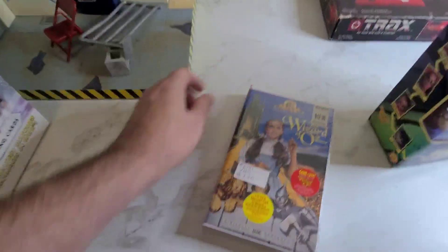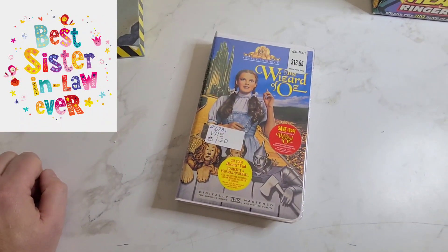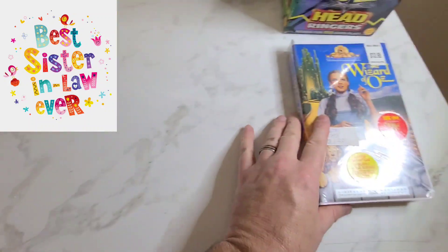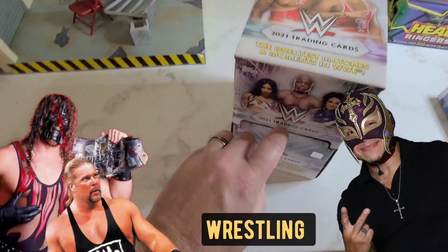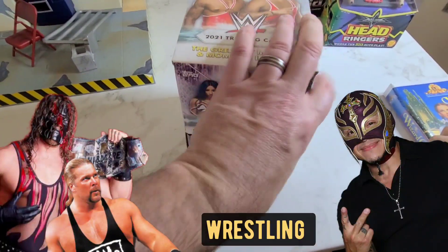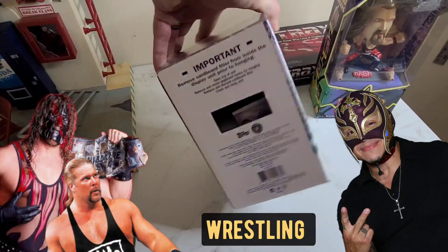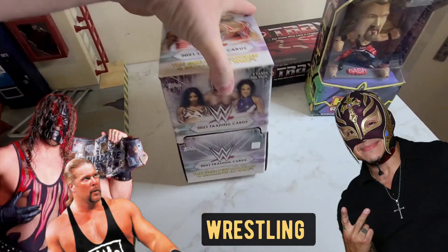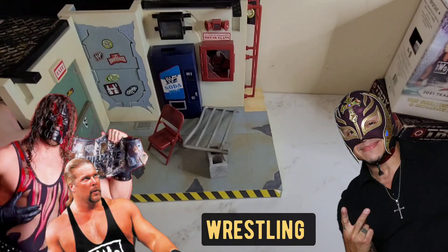She picked up this Wizard of Oz sealed VHS for my sister — she collects Wizard of Oz stuff, so that's going to her. Also a box of WWE trading cards — 61 packs in there. She got the whole box for $50; he was selling the packets at a dollar each and she made him a deal.